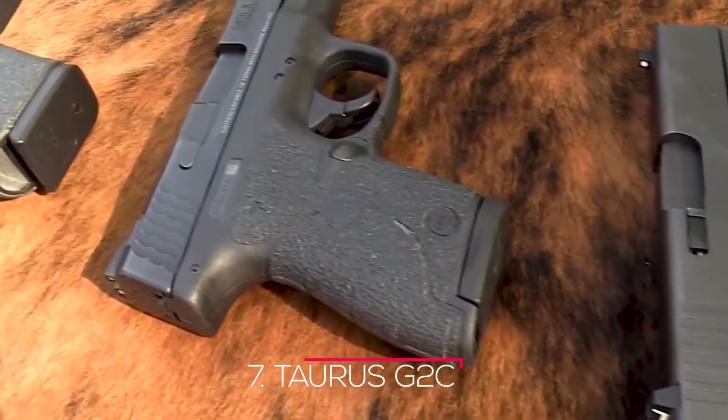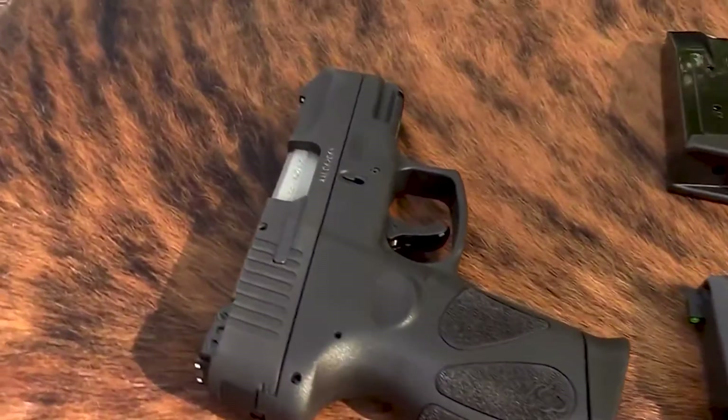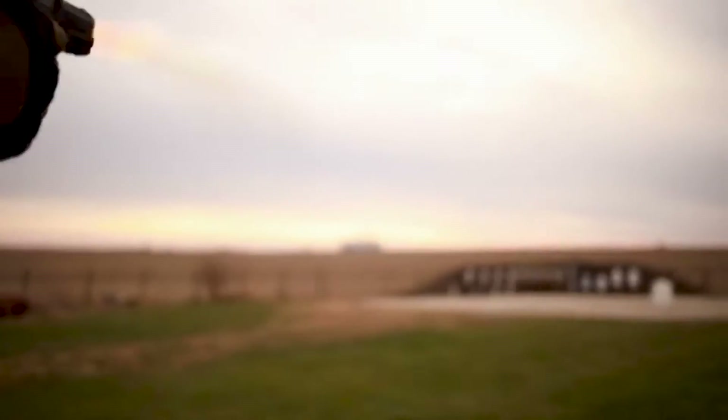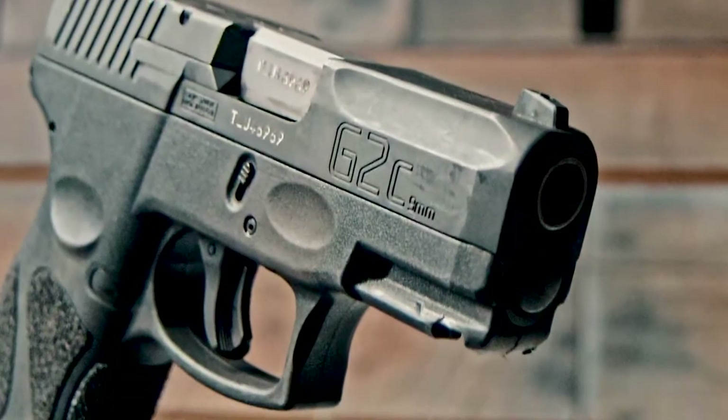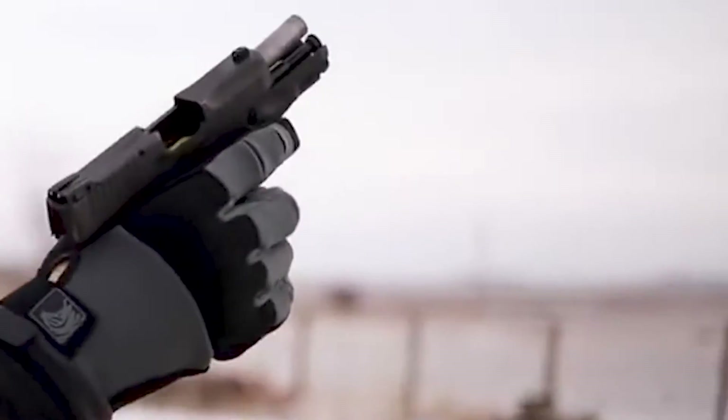Number 7: Taurus G2C. The Taurus G2C series was designed with everyday carry in mind, and it delivers. Our G2C pistols strike the perfect balance between comfort and confidence in any situation, thanks to their streamlined, ergonomic design and rugged, compact polymer frame — a standout in concealed carry performance.